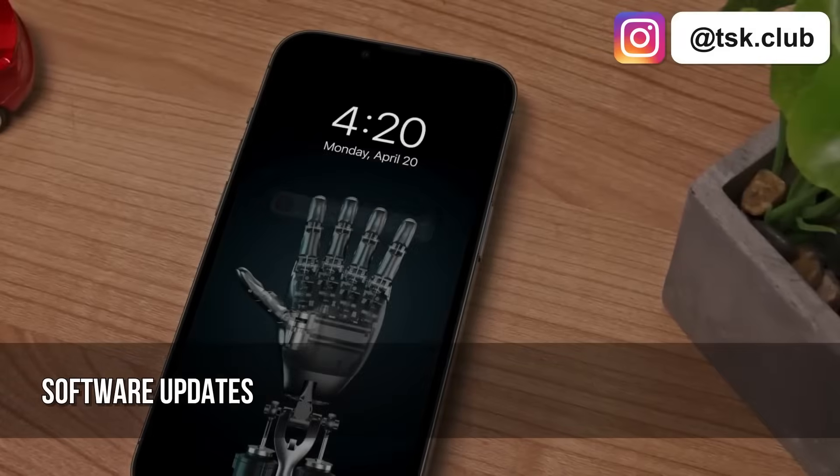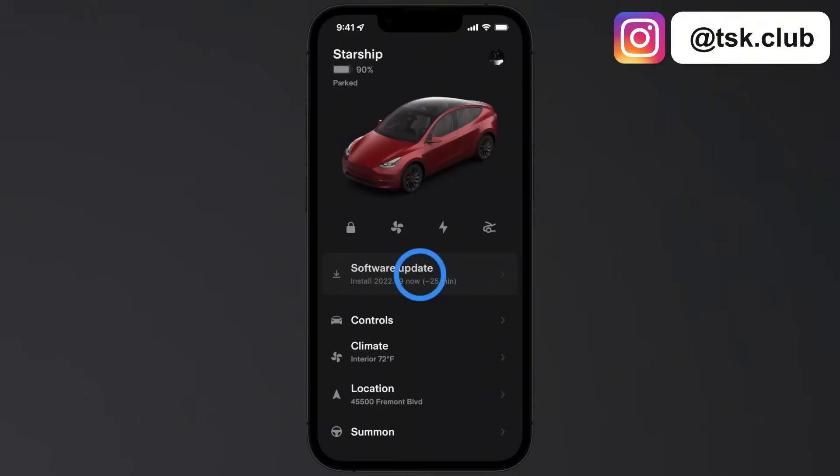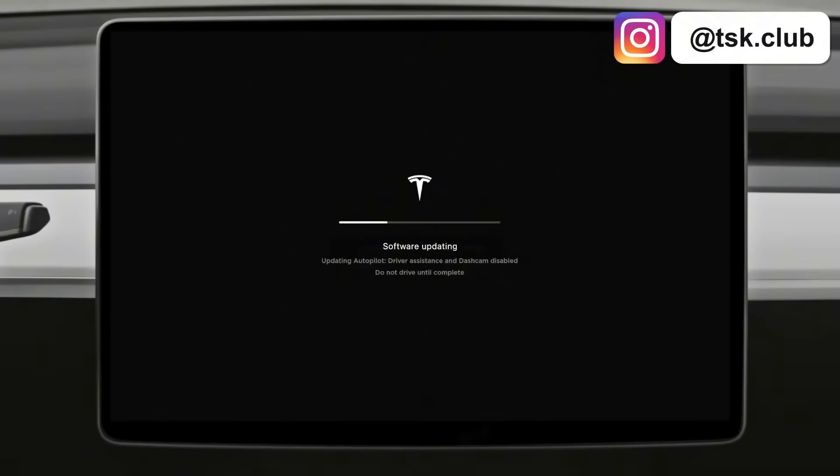Do updates under stable Wi-Fi only. Do not update at airport pickup or drop-off, on bridges, or in single-lane traffic. I've made all these mistakes, so learn from my errors. Update at home where if something goes wrong and you are stuck for 40 to 50 minutes, you won't cause inconvenience to anyone.